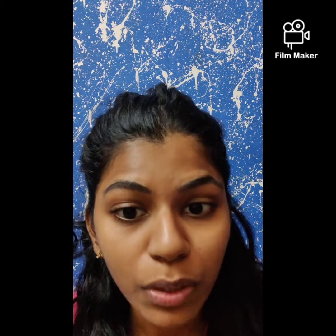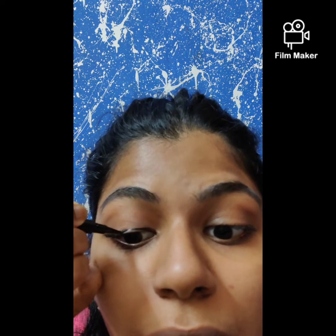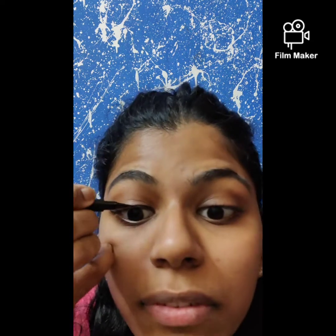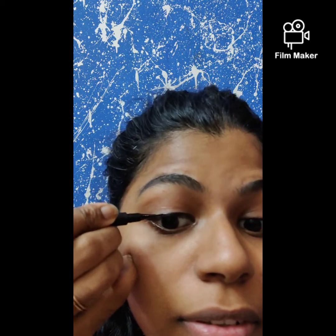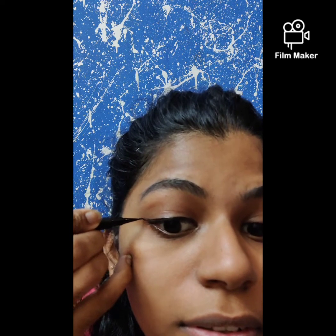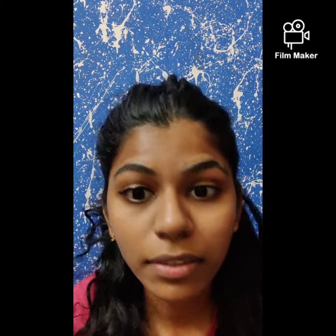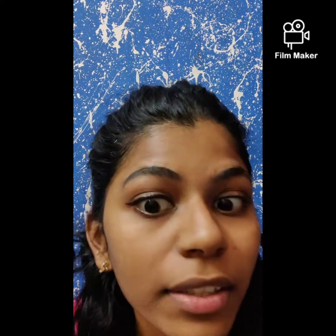The next thing is the eyeliner. I generally keep my eye open when I'm doing eyeliner. I'm done — I think because I'm using the screen it came out quite thick.